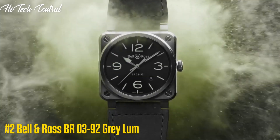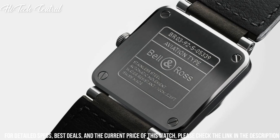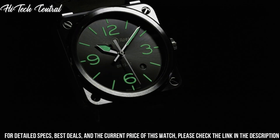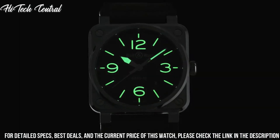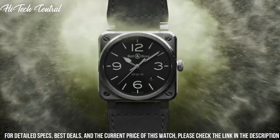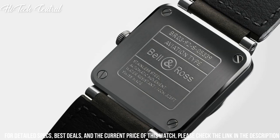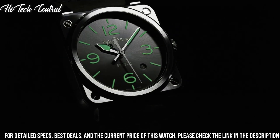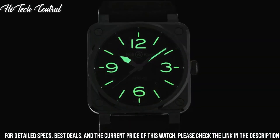Number 2: Bell & Ross BR-03-92 Gray Loom. Date display appears between the 4 and 5 o'clock positions. Automatic movement with a 40 hour power reserve. Scratch resistant sapphire crystal. Solid case back. Case dimensions: 42mm by 42mm. Case thickness: 10mm. Strap width: 32mm. Tang clasp. Water resistant at 100m, 330 feet. Functions: hour, minute, seconds, calendar.